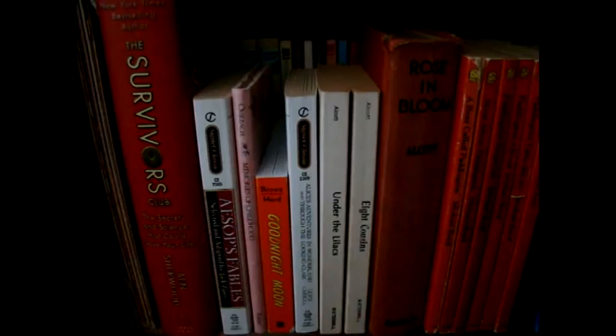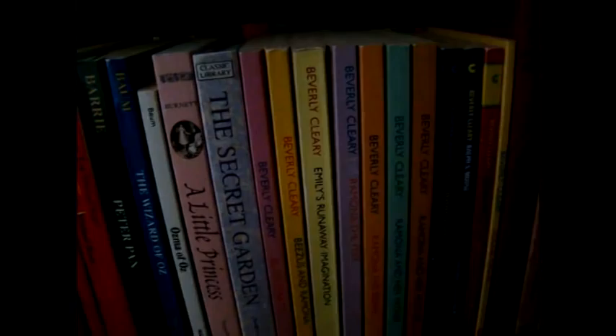Aesop's Fables, things like Goodnight Moon, Alice's Adventures in Wonderland, then my Louisa May Alcott. I don't actually have Little Women, but I have Under the Lilacs, Eight Cousins, and Rose and Bloom. My Paddington books, classics like Peter Pan and The Wizard of Oz, Ozma of Oz. Then my Frances Hodgson Burnett, A Little Princess, and The Secret Garden.